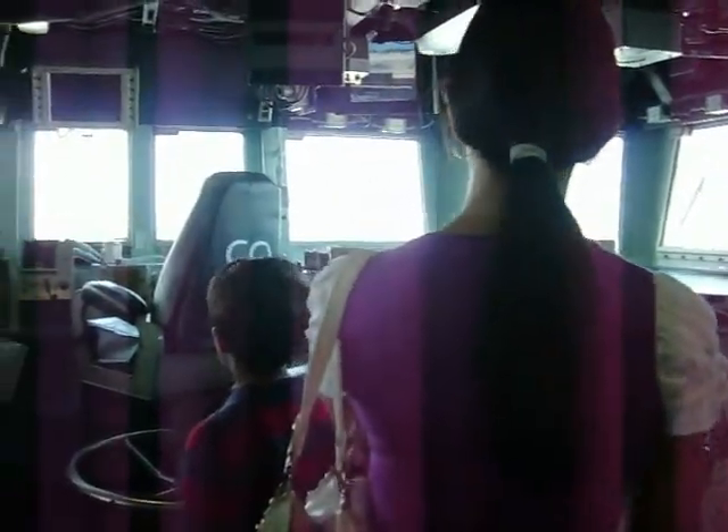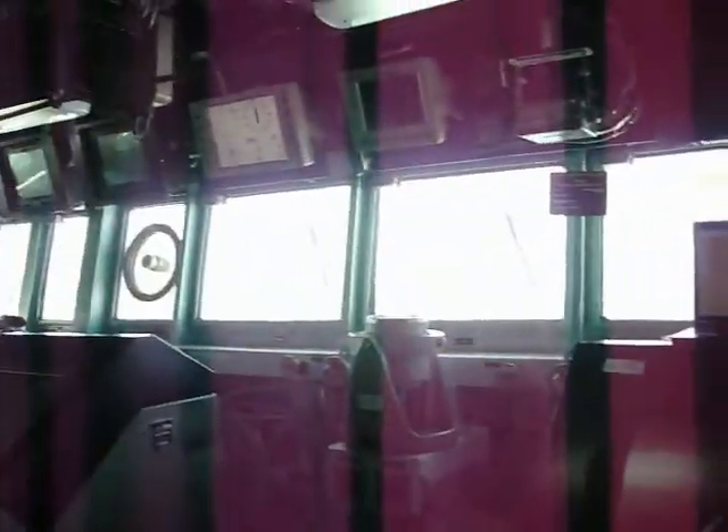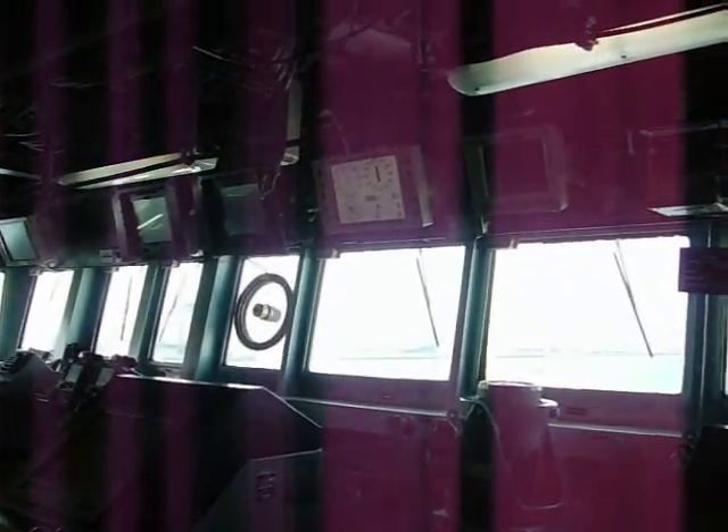The captain sits in his chair here on the bridge. The display screens around the bridge can show different information — right now one is showing the ship's heading and relative winds. You can configure different screens with different displays to give you various atmospheric and navigational data.